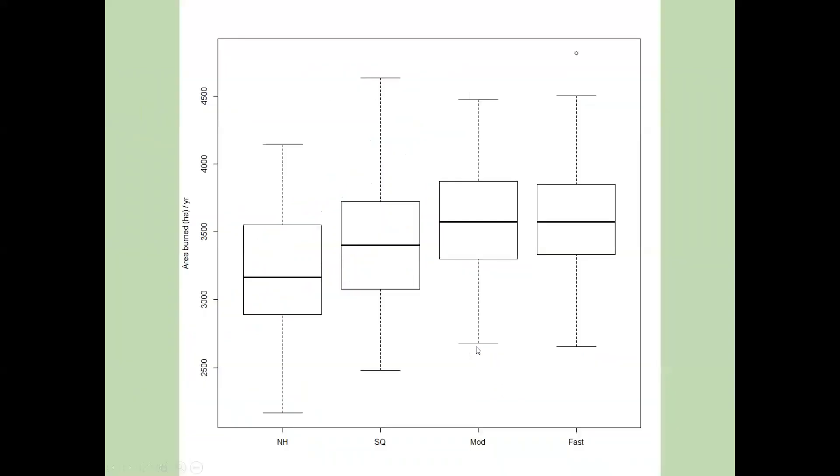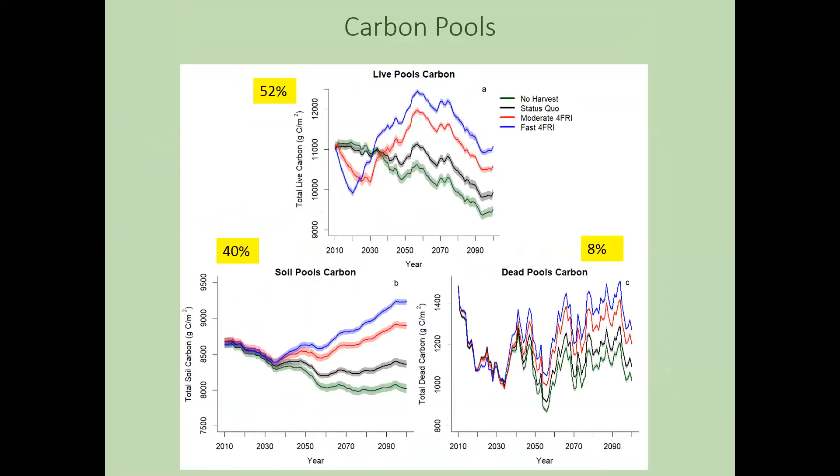Another interesting thing to note is where the carbon differences are happening, in which pools. About half of the carbon increases are happening in above-ground live vegetation, but about 40% are happening in the soil pools. The soil pools are much more stable and less susceptible to disturbance, so it's a good thing that a significant portion of this increase is happening there.